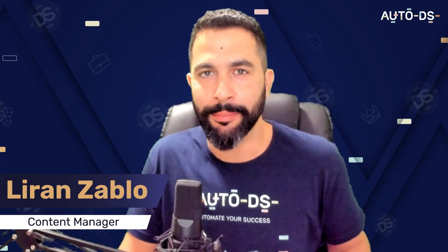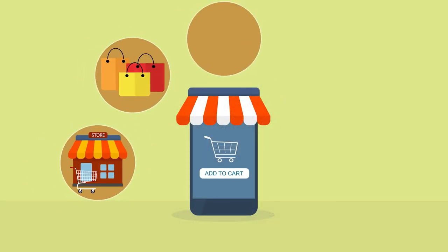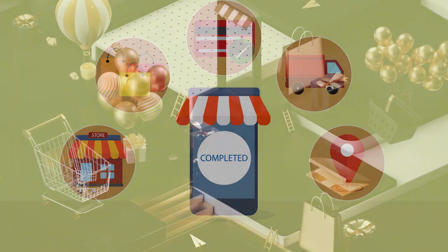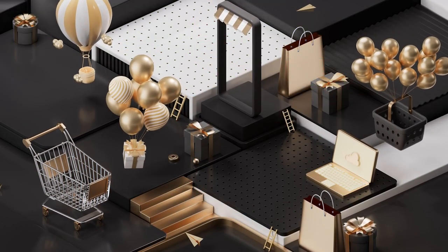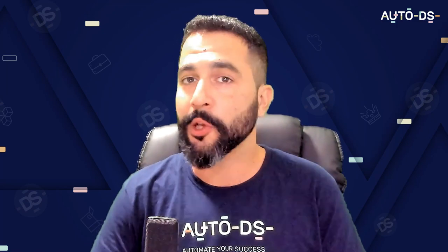Welcome back to the top 10 products to sell on your stores for the month of December. This is a crazy month — we're in the last month of Q4, the best time to be an e-commerce store owner. Sales are going through the roof. We've got Christmas and millions of online shoppers buying gifts for their families, friends, and loved ones, and online sales are skyrocketing. So don't miss out — it's not too late yet.